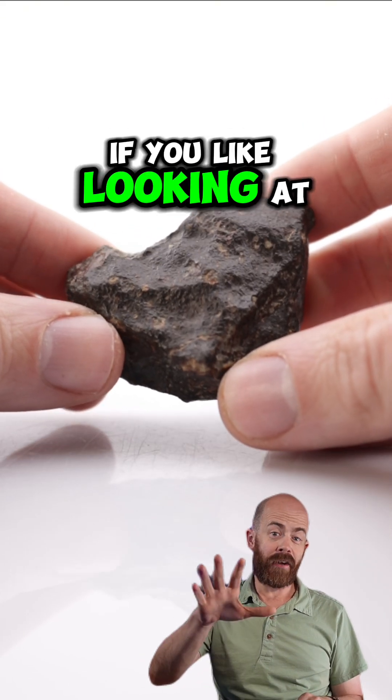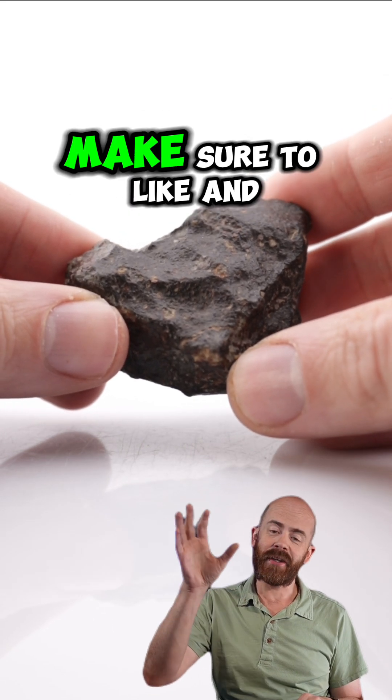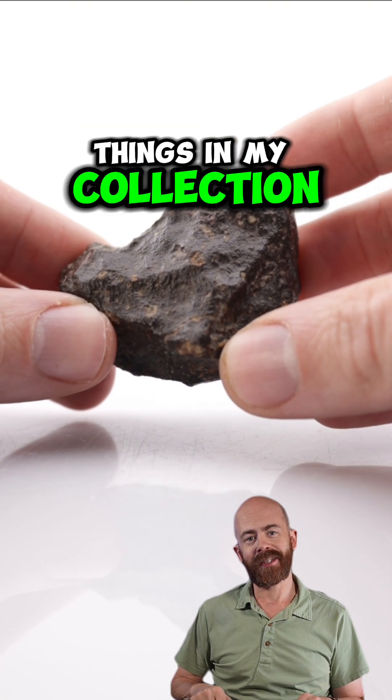If you like looking at rocks and deciding whether they're meteorites or not, looking at some cool specimens from outer space, make sure to like and follow. I'll keep showing you all the neat things in my collection.